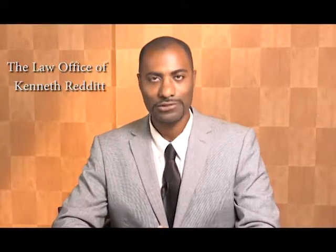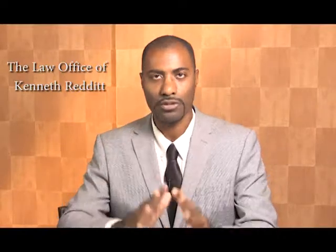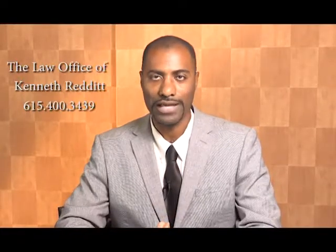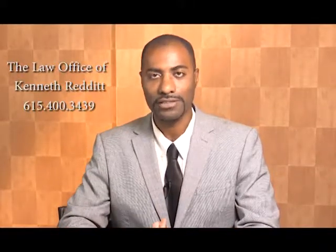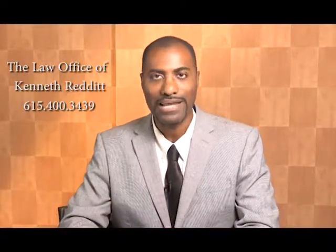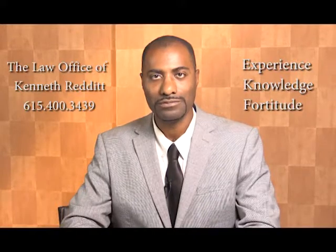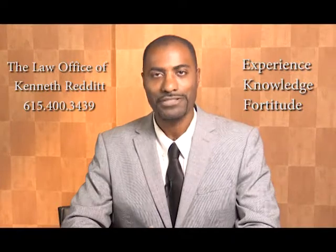If you're having landlord-tenant issues or contract disputes that arise from breach of a real estate sales contract — whether you're the buyer or the seller — call me, attorney Kenneth Redditt, at 615-400-3439. I have over 12 years combined experience as a real estate broker and licensed attorney helping clients throughout Middle Tennessee and beyond to resolve technical and complex issues involved in a real estate sales transaction. I have the experience, knowledge, and fortitude to help you get the result you deserve.